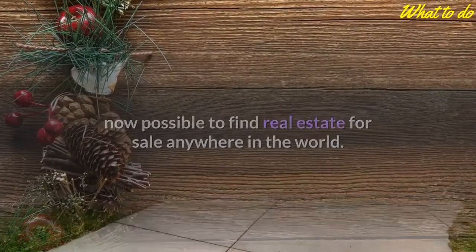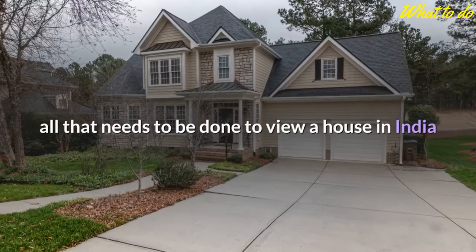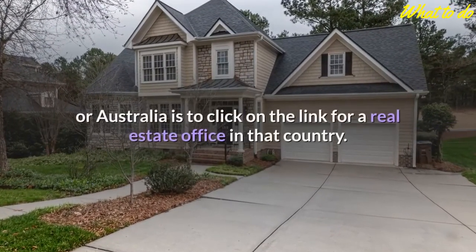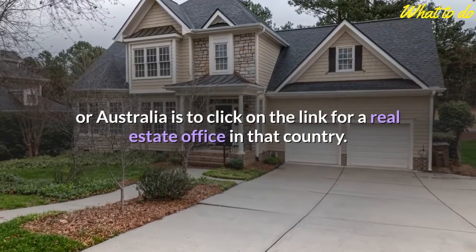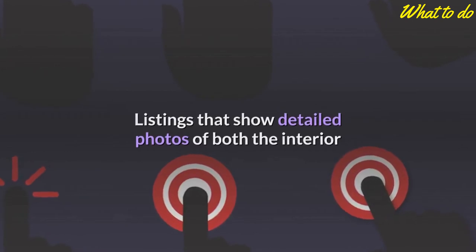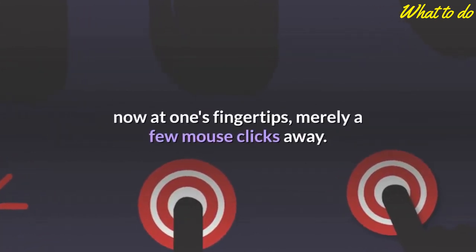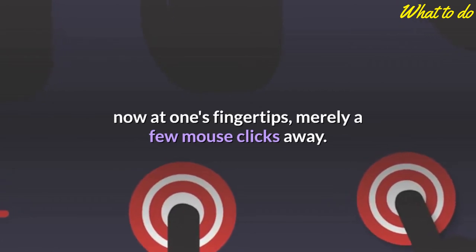With the advent of the internet, it is now possible to find real estate for sale anywhere in the world, with many realty companies stretching across the globe. All that needs to be done to view a house in India or Australia is to click on the link for a real estate office in that country. Listings that show detailed photos of both the interior and exterior of a dwelling 6,000 miles away are now at one's fingertips, merely a few mouse clicks away.